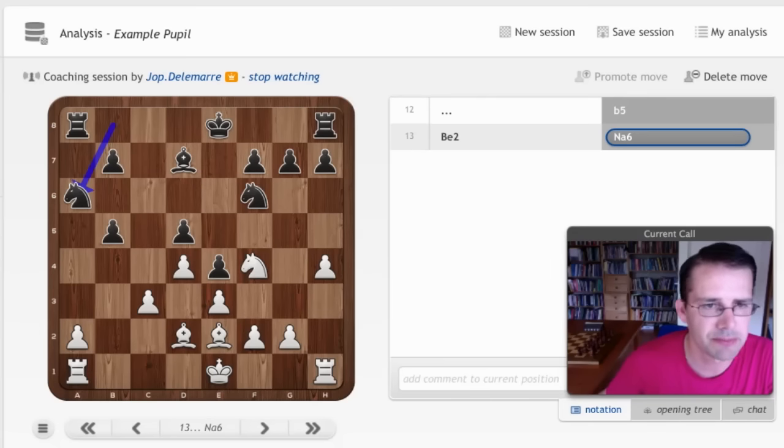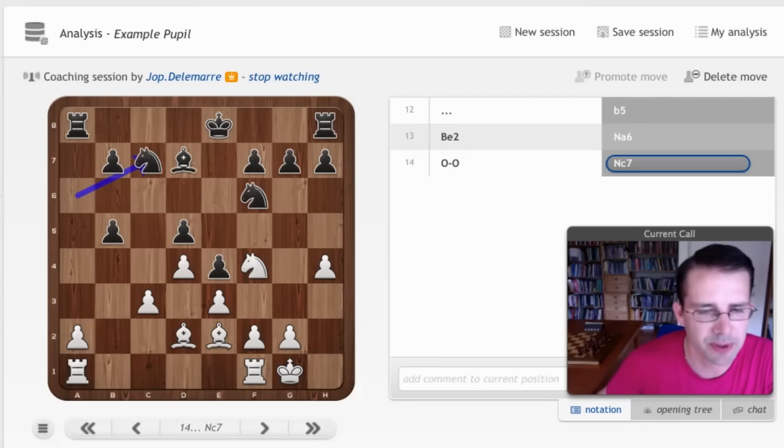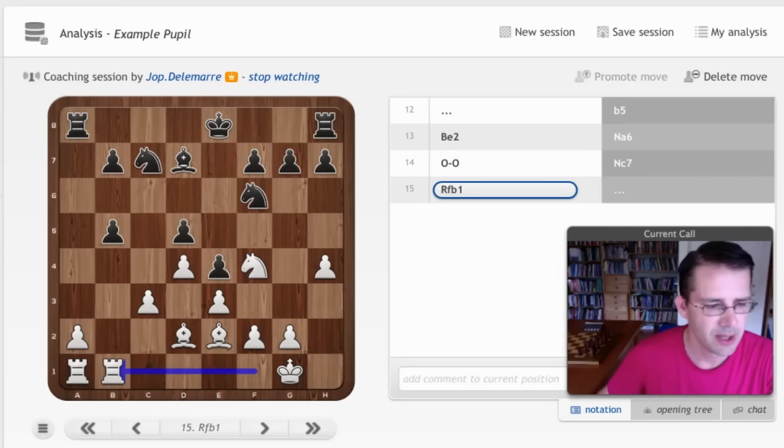He played Na6 with a very clear concept — he was protecting the pawn on b5, which is his main weakness, and he is also controlling d5, giving him secure center control. After this, the rook went to b1 on the nice open file. And here comes an interesting moment. I will pause for some seconds — how do you wish black to continue?